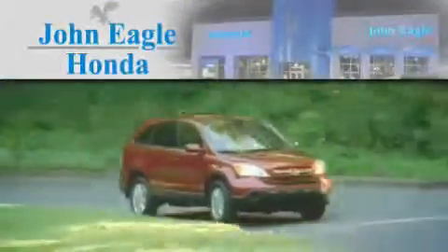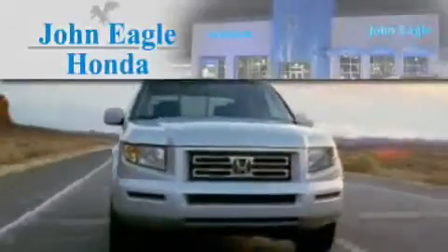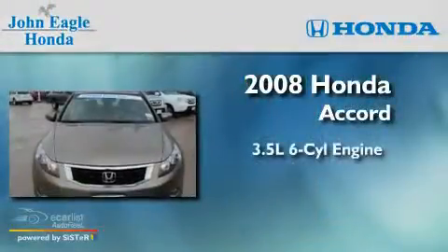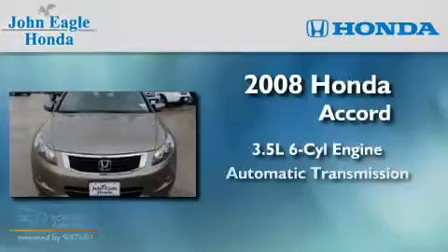Another fine vehicle offered by John Eagle Honda of Houston. This is a certified pre-owned 2008 Honda Accord. It has a 3.5-liter six-cylinder engine and an automatic transmission.